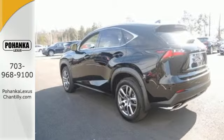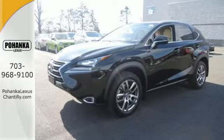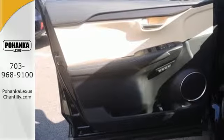Smart access, ample cargo room and features for your modern lifestyle include the color LCD high resolution multimedia display, premium sound system and Lexus personalized settings.